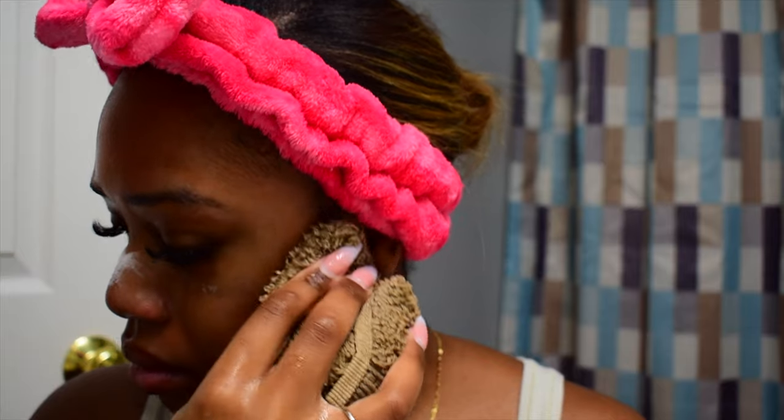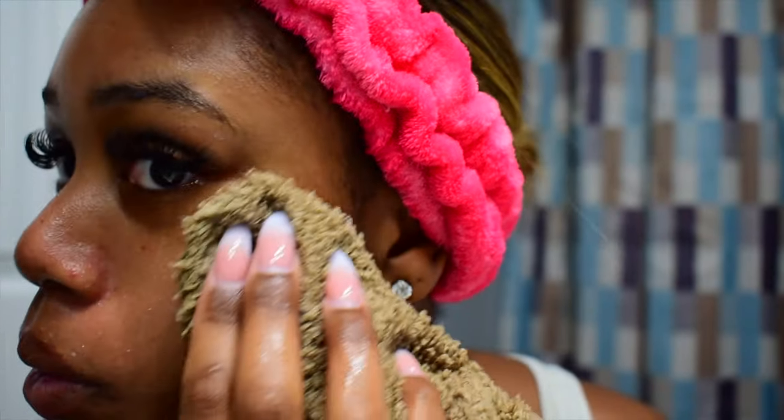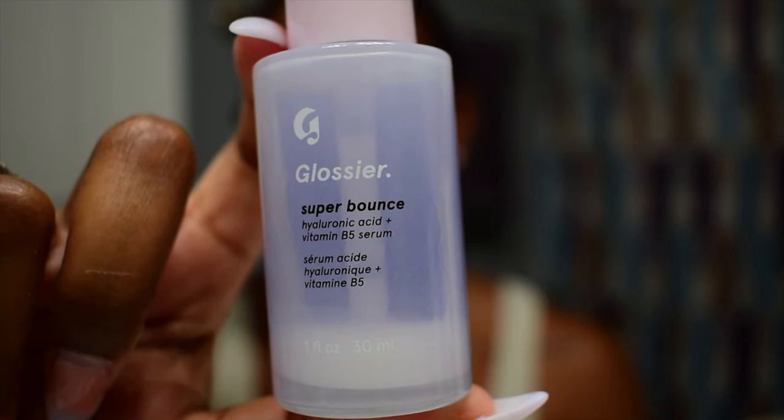We are going in with our washcloth again to get the exfoliant off our face, then moving on to the next step. It's time to moisturize, so we are going in with the Fenty Skin Hydrovisor Invisible Moisturizer with SPF 30, and I'm mixing that with my Glossier Super Bounce Hyaluronic Acid and Vitamin B Serum. I love this moisturizer because the SPF does not leave a white cast on my face. It's a two-in-one product — the serum makes my skin very glowy and the hyaluronic acid provides a lot of moisture.